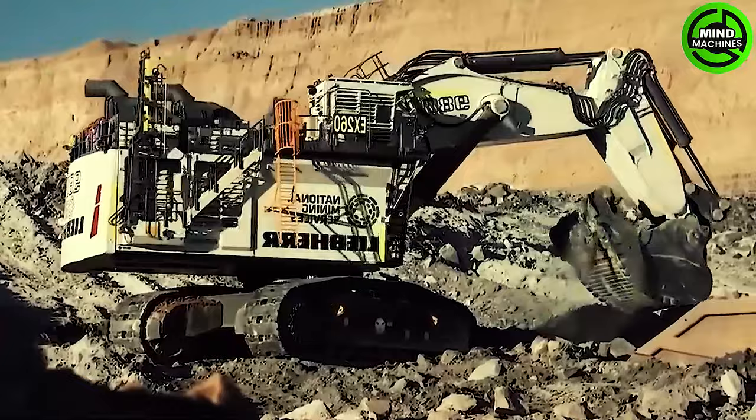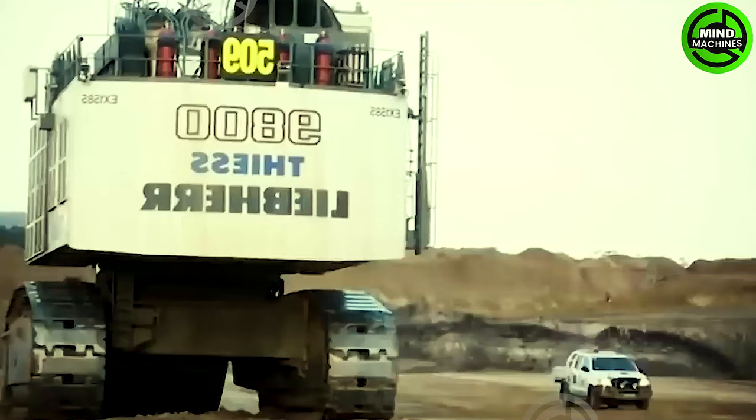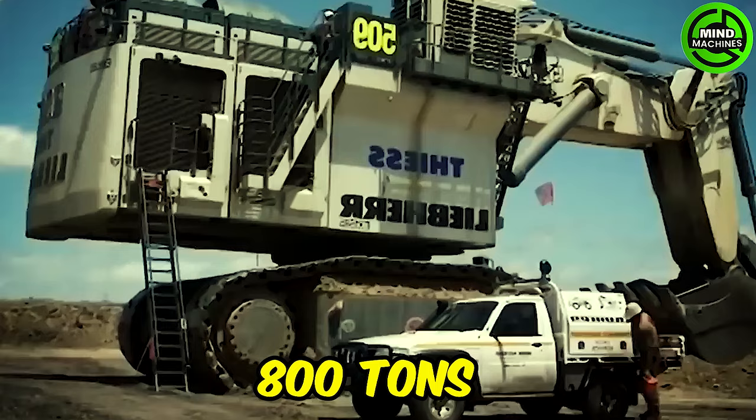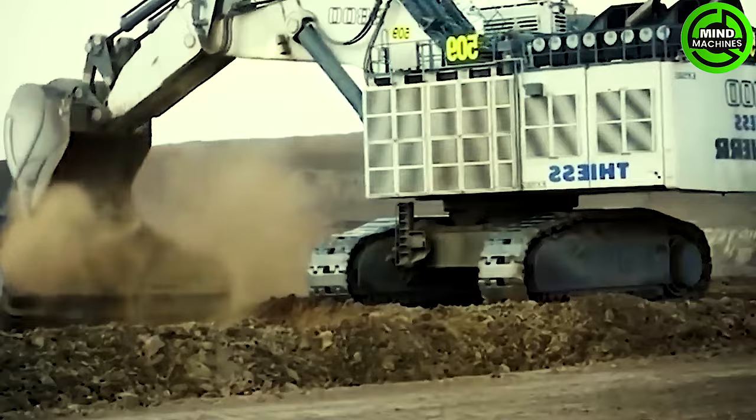The R9800 requires almost 3,000 kilowatts of power for excavation with its 47.5 cubic meter wide buckets. Its backhoe attachment can move 800 tons, and the face shovel attachment has a capacity of 810 tons of material.